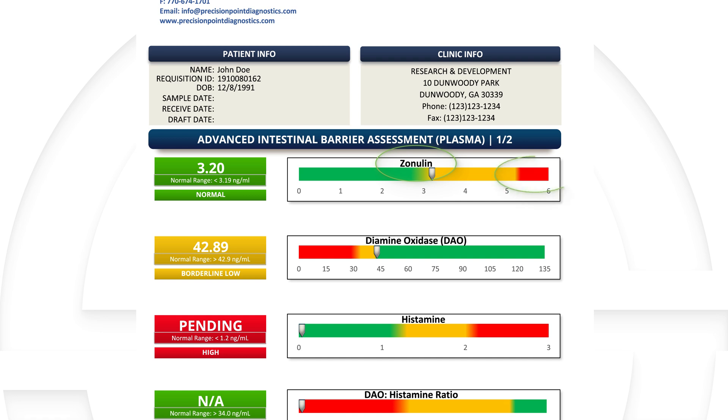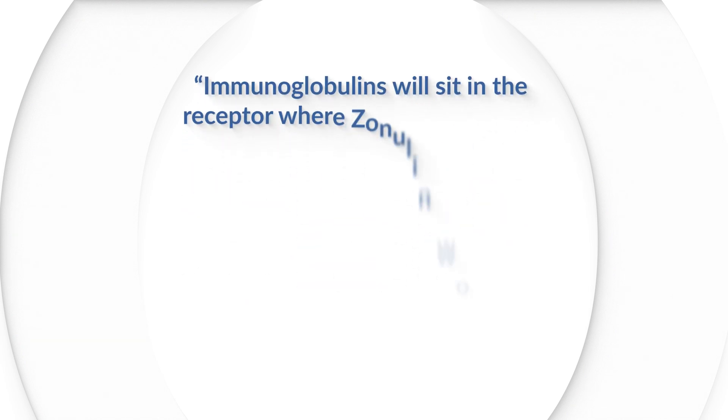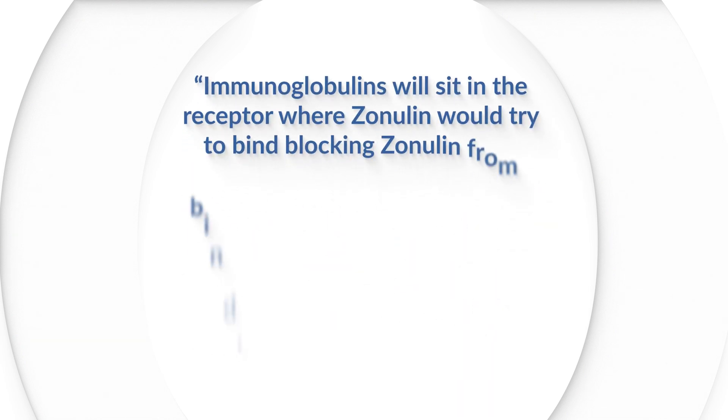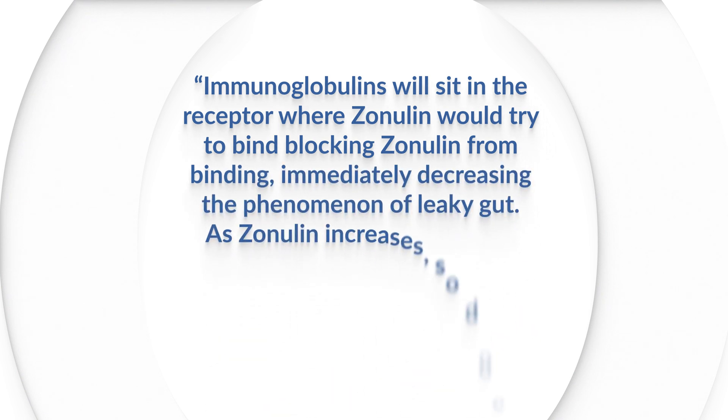When zonulin is increased, this lets us know that the gut has become more leaky. Some of the things that we will do around that: we'll probably use immunoglobulins. Immunoglobulins can be sourced from things like eggs, colostrum, or serum. The nice thing about them is they look very similar to zonulin — they will sit in the receptor where zonulin would try to bind, blocking zonulin from binding, immediately decreasing the phenomenon of leaky gut.